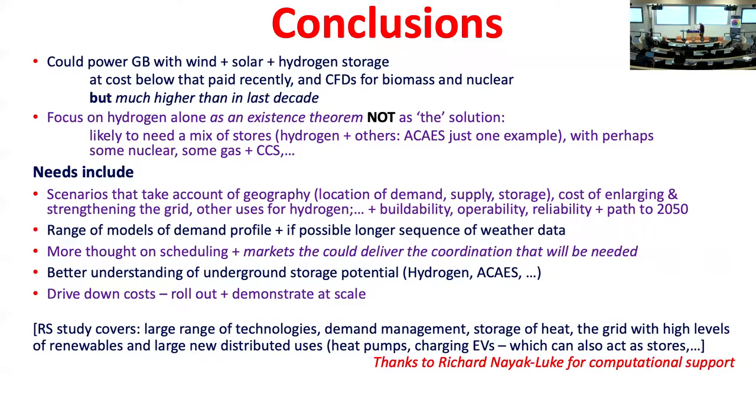Conclusions: Could you power Great Britain with wind, solar, and hydrogen? Yes — at a cost below the wholesale prices we've been paying in recent months, and well below the CFDs for biomass at Drax and nuclear at Hinkley. On the other hand, it's a lot higher than prices in the last decade. But who said decarbonization would be cheap? I focused on hydrogen alone as an existence theorem — not because it's the solution. We're likely to need a mix of storage technologies, perhaps with nuclear, some gas, and CCS.